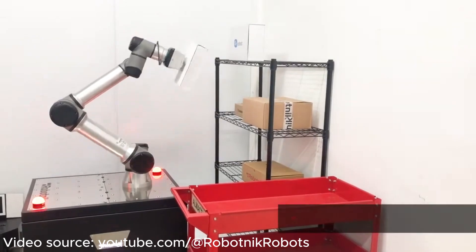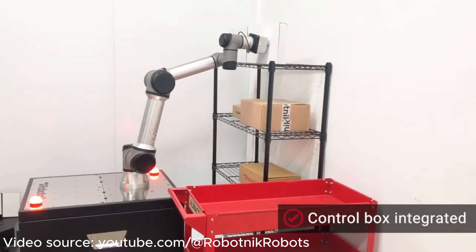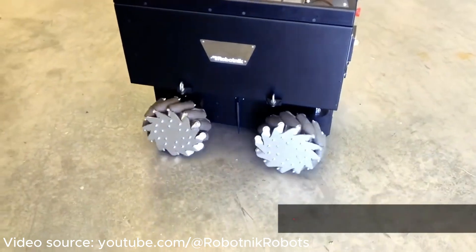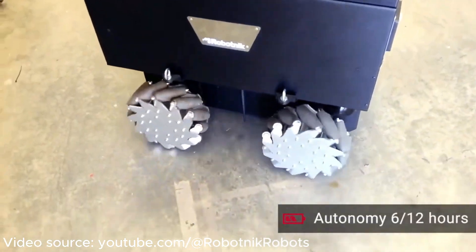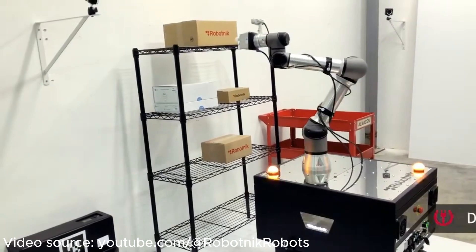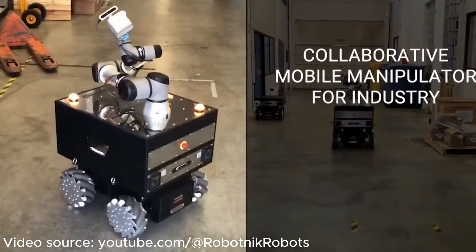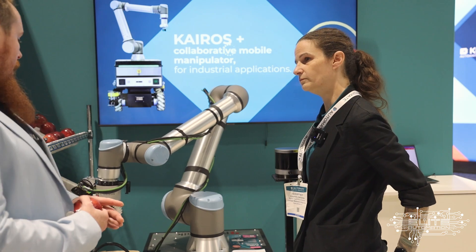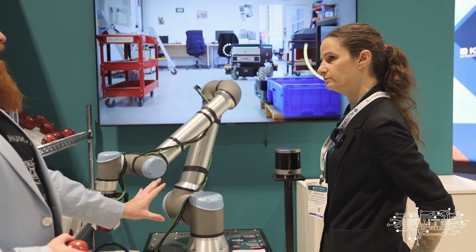They're creating unique and useful solutions. Mobile manipulators are the new big thing — not just bulk transportation of goods, but independent ability to load up the transportation device, whether it's a bin, basket, or whatever you choose. One of the strategies is to sell this all as one unit.